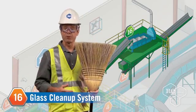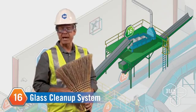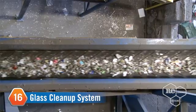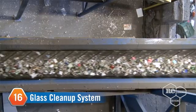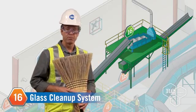All of the big glass cleanup is handled with our official glass cleanup system. The system removes paper, dirt, and other debris from the broken glass material by using a vibrating screen and gusts of air.